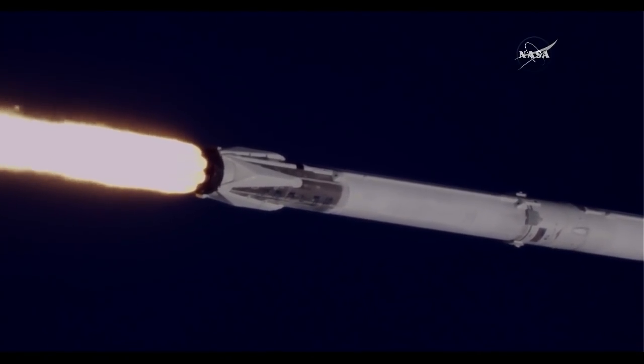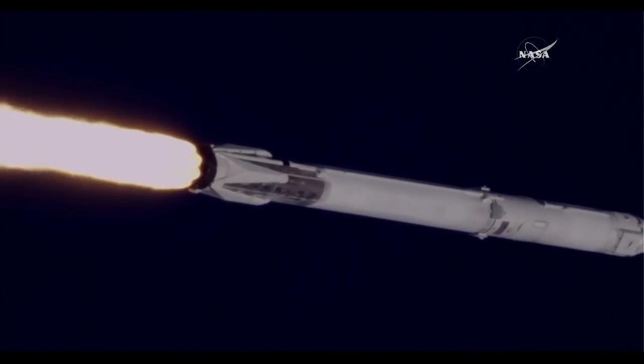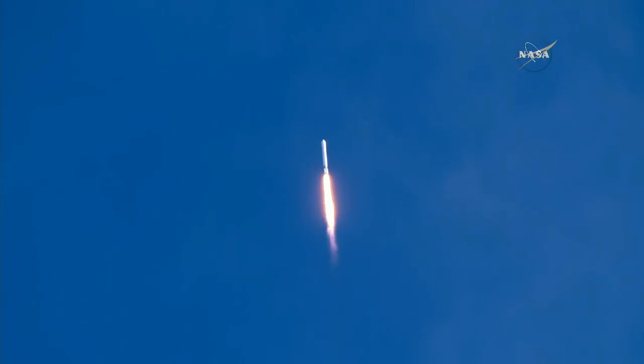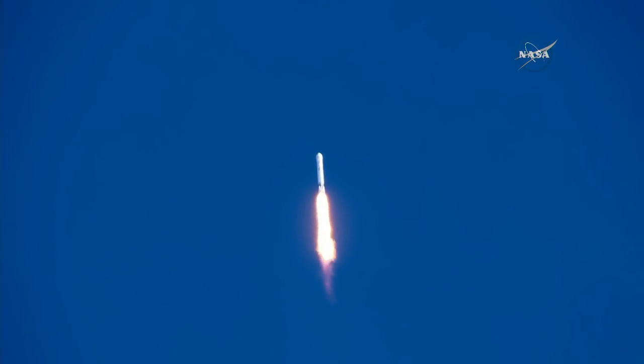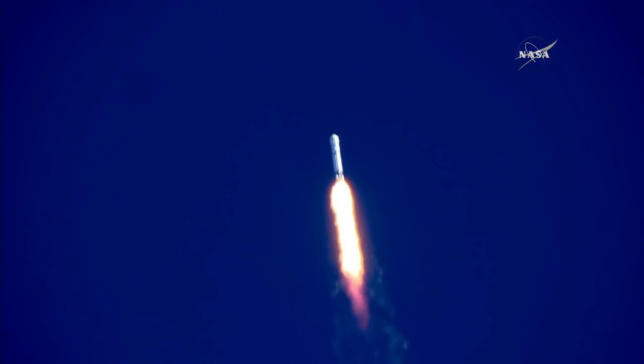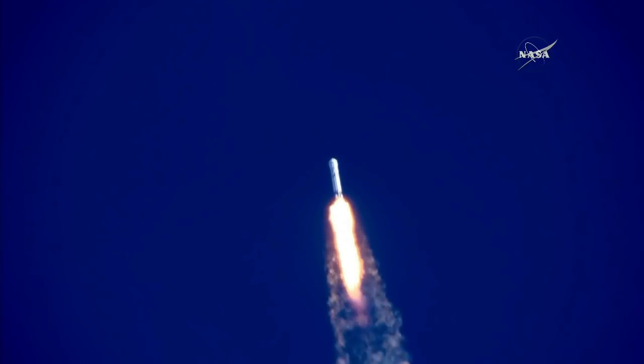Around two minutes, 24 seconds into the flight, the nine Merlin engines will sequentially shut down and you'll hear the call MECO, which is main engine cutoff. This first stage will perform a boost-back burn about 15 seconds later, heading back to nearby Cape Canaveral Air Force Station landing zone one. We'll show you the landing on NASA TV about eight minutes after launch, accompanied by the sonic boom just before landing.